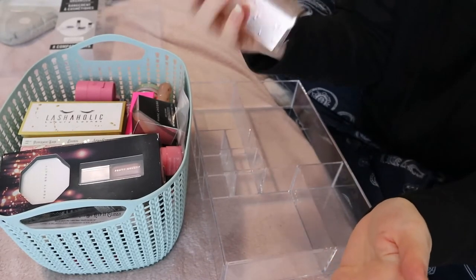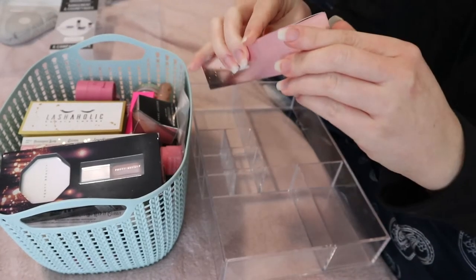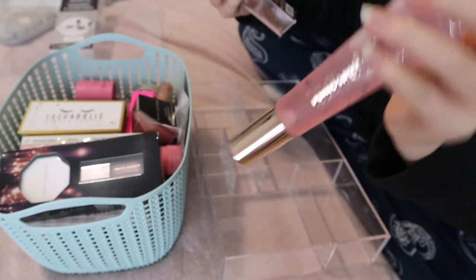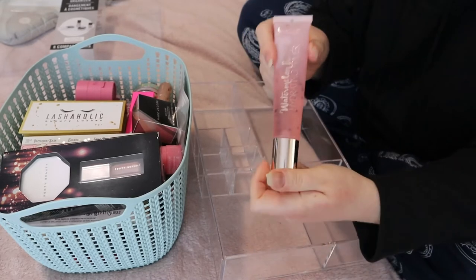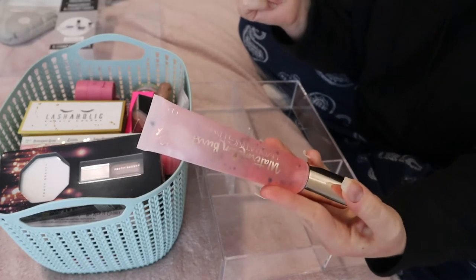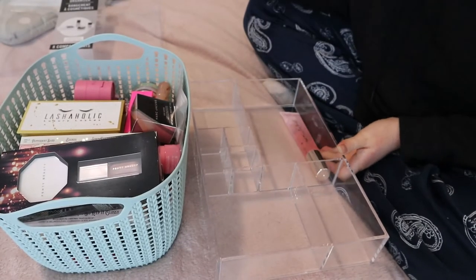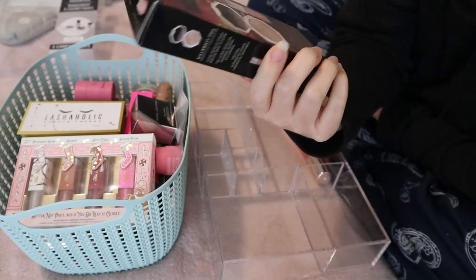This next thing is the Siate London Watermelon Burst Hydrating Primer. I hauled this in a video, so I can take it out of the packaging now. I usually keep things in packaging to remind myself they're new products I haven't used yet, but it's becoming a bit too much because the packaging takes up way too much space. The only place it's going to fit is right here in my drawer.